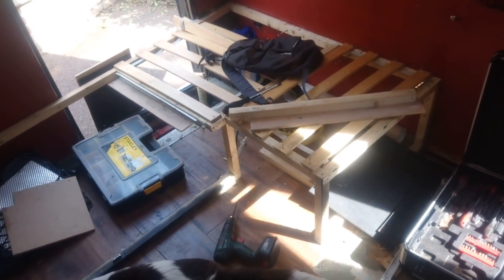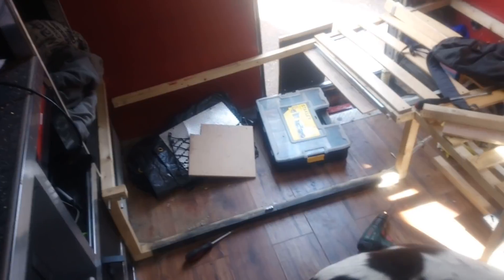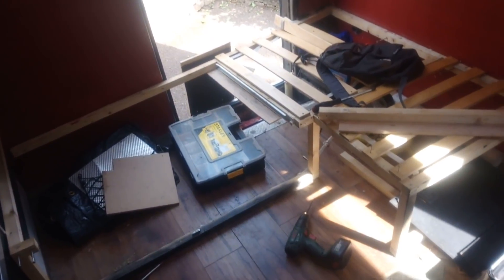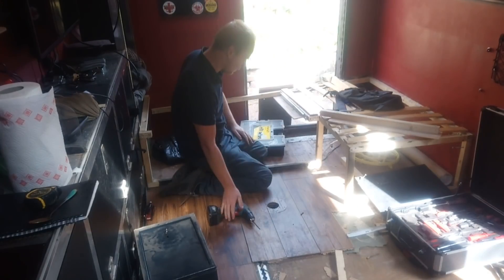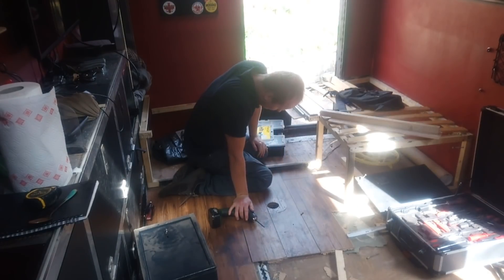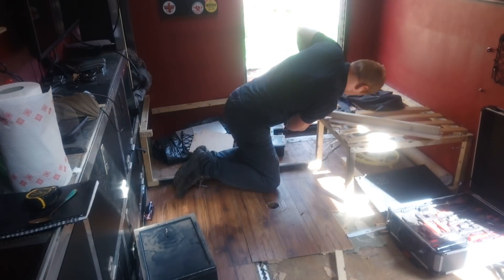First things first, the bed was stripped out completely. It's not coming apart as easy as I thought it was going to. I thought it'd be a few screws and I'd be able to take the whole lot out in one go, but I didn't build it that way, so it's coming apart in bits. I need that one board out as well — the rest of the bed is stuck with it on. Let's take this out.